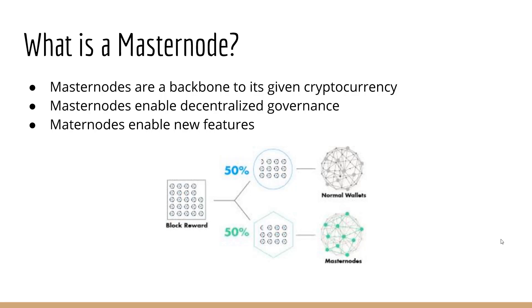Masternodes are a backbone to their given cryptocurrency. If the cryptocurrency is implementing masternodes, then it's essential that there are a few running. The more masternodes that run, the stronger the network is. Masternodes enable decentralized governance, voting and whatnot inside the blockchain. They also enable new features.